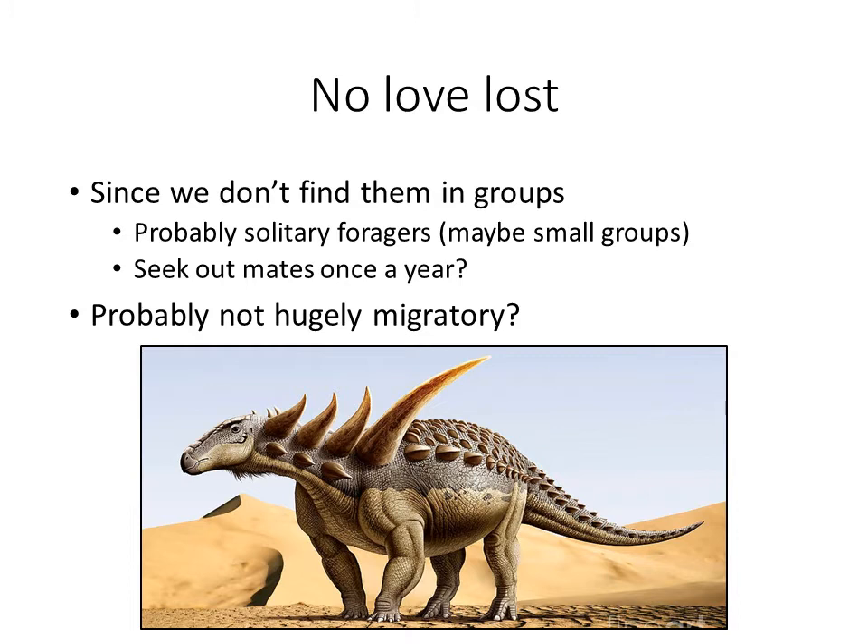Probably an issue for animals like this is that if you have lots of armor and weigh a lot, you probably also can't brood on top of eggs. These animals are probably not brooding on eggs. They may do something like crocodiles — bringing vegetation and burying eggs within it — but they're probably not brooding on top of eggs like you see with birds.